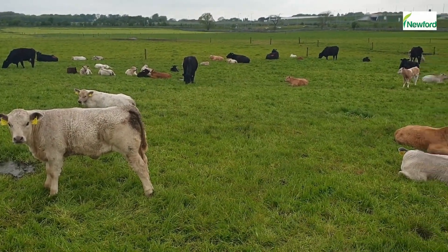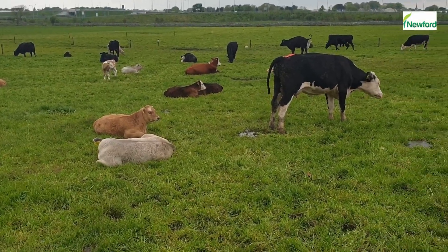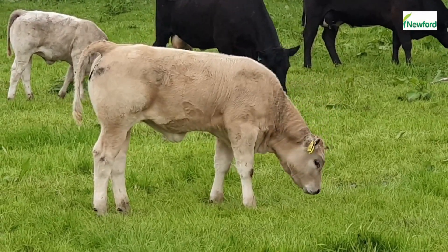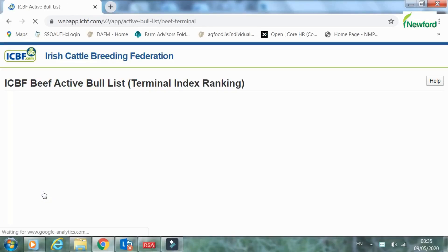These are key decisions as the progeny of these bulls will be finished on the farm, so it is critically important that the calves are easily calved, have good growth weights, perform well on grass, have good shape and conformation, along with a good kill-out percentage. This is why the farm manager spends a number of weeks looking over the ICBF list of terminal sires.